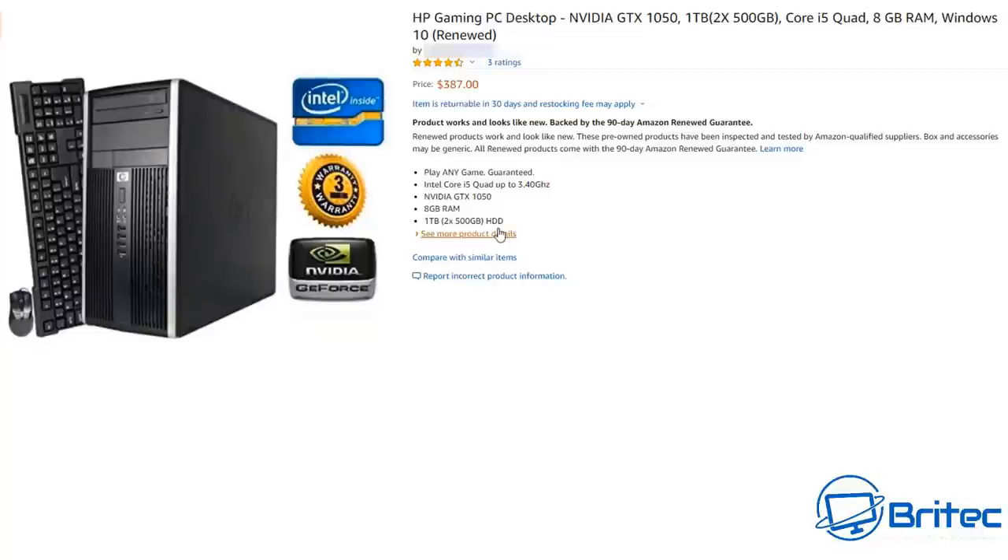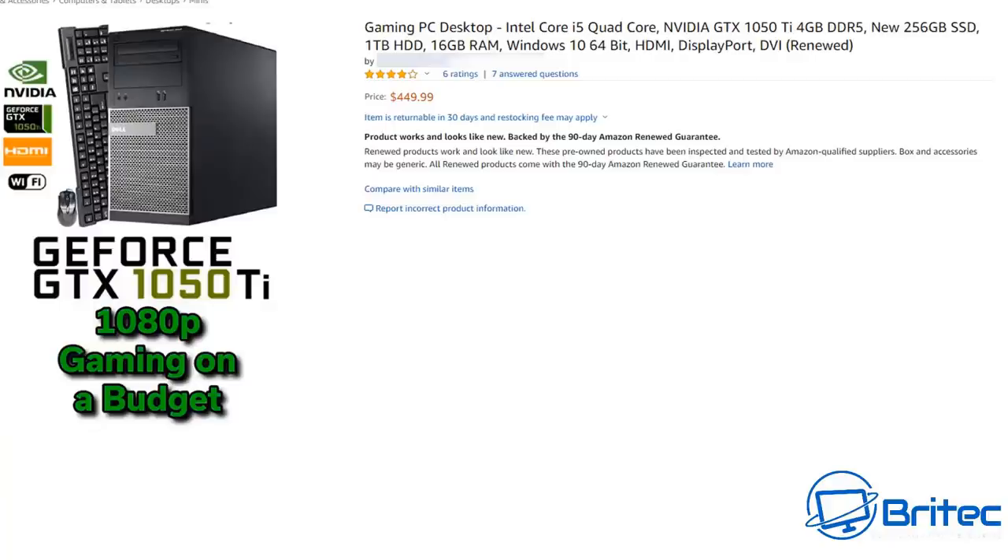Just watch out for stuff like this — personally I would steer clear of it. I know there are a lot of YouTubers that promote this sort of stuff, but it's really old and it's not worth the time and grief it's going to give you. For $387 you can build a new system that will last you a lot longer than this old thing will.